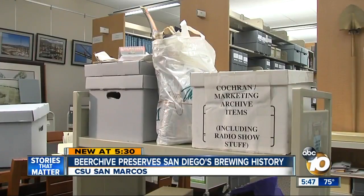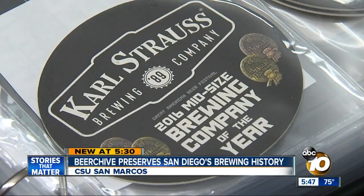All of this is her way of contributing. She wants people to have the right facts and the right history of an industry that's become synonymous with San Diego. The Brew Hive will support CSU San Marcos' engineering certificate program, which could launch as soon as next spring.